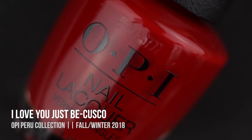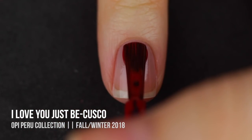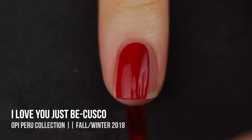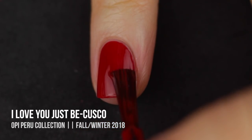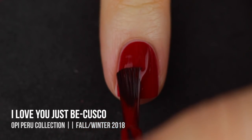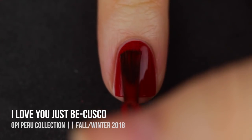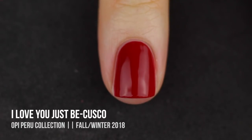Next we have I Love You Just Be Cusco, and this is a dark wintry red that almost has a jelly-like feel to it. I have a feeling this one will stain your cuticles if you aren't careful, so I would be super careful with application. It has that jelly formula so it doesn't look fully opaque even when it is, and it's super shiny. This is a gorgeous wintry red shade — very pleased to have yet another OPI winter red in my collection.